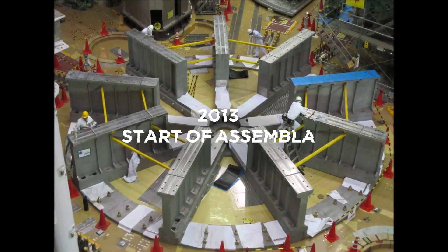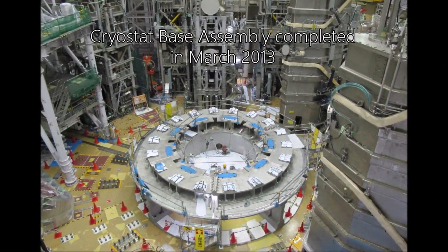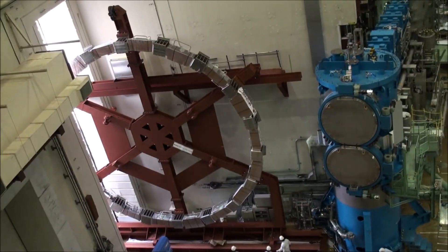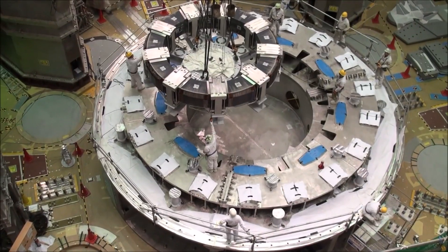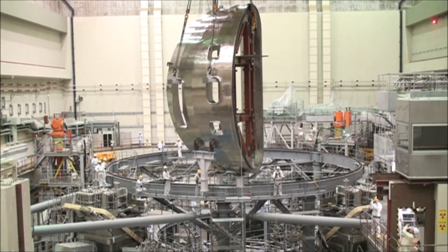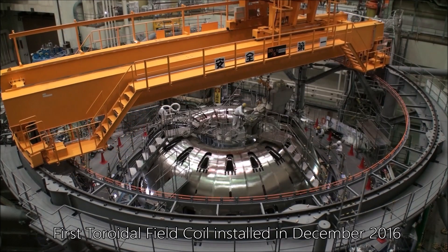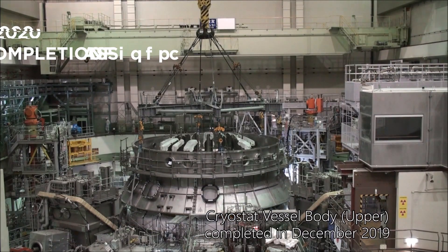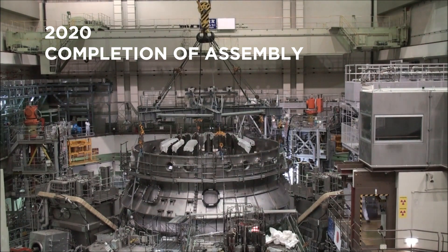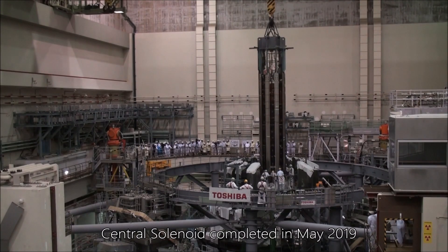The assembly of the machine started back in 2013. It has been a long and delicate process involving the transport and installation of heavy components in a limited space. On March 2020, the JT60SA assembly was completed after seven years of intense work.